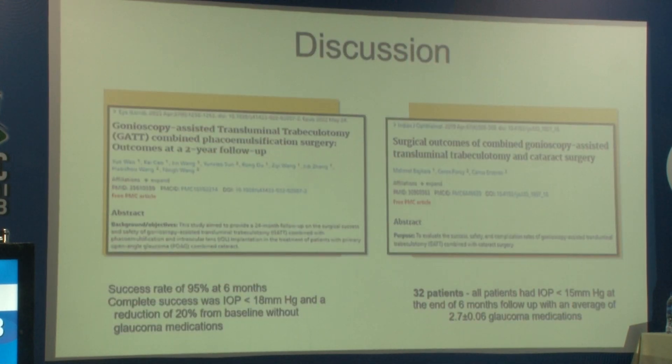We performed a literature search and previous studies had comparable results. The success rate of combined surgery ranged from 45 to 66% in previous studies at the end of 6 months, and those studies showed an IOP reduction of 48 to 66% at 6 months. In our study, we had a 56% IOP reduction at 6 months. Previous studies had a 95% success rate at 6 months, and we achieved 100% at 6-month follow-up.